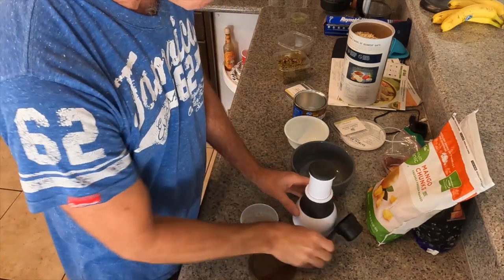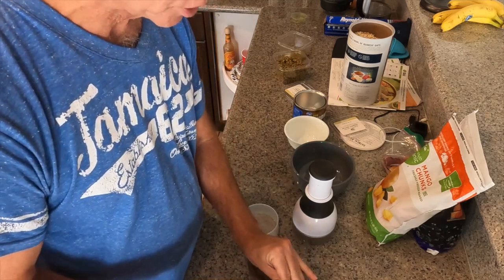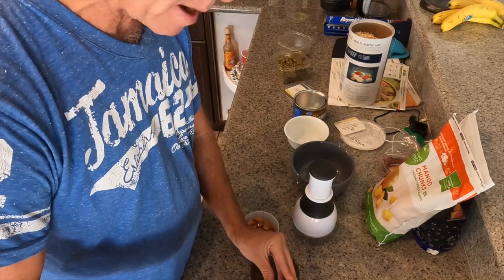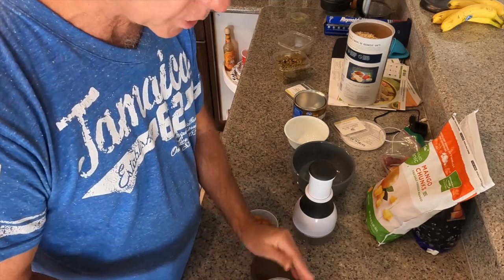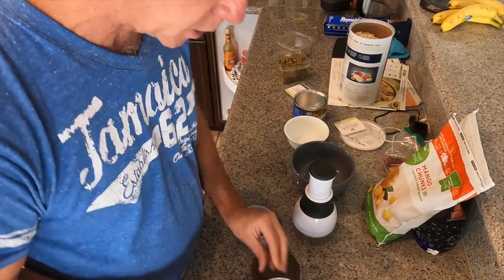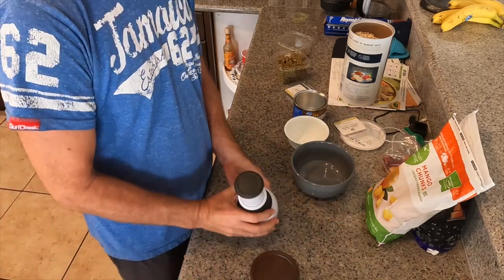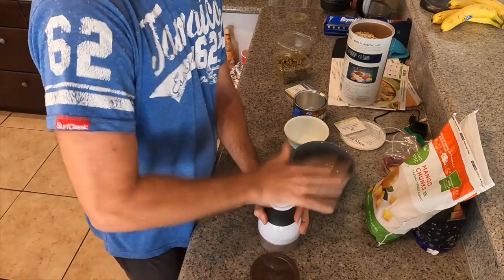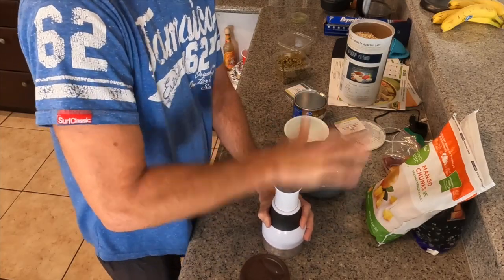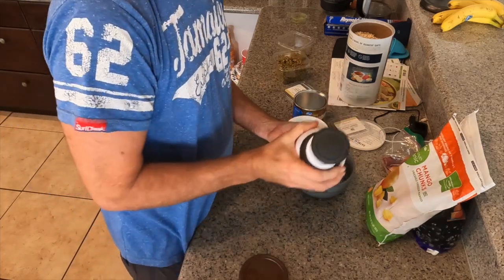So the first thing I do is get my almonds for my oatmeal. Almonds are a really good source of protein, fiber, and fat — so many good things in nuts. I have almost half a cup of almonds and I use a little nut chopper to top that up.